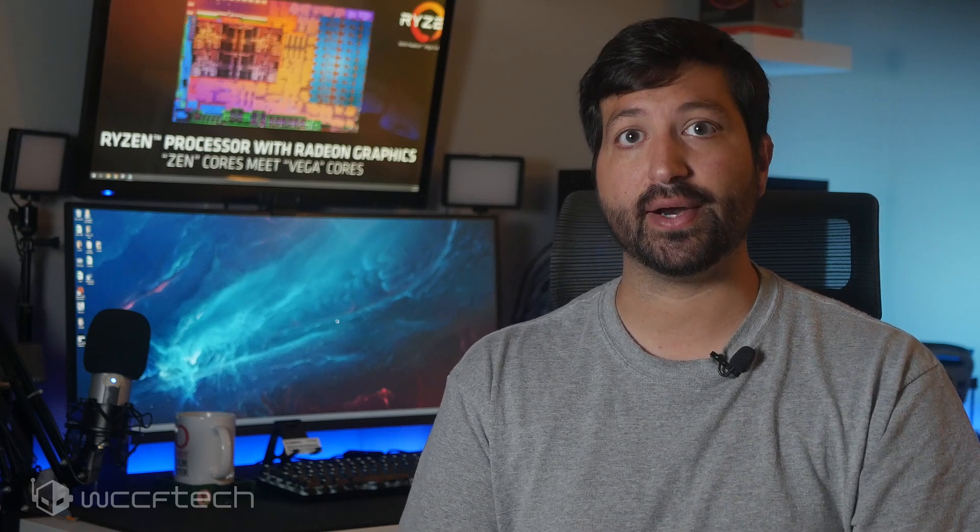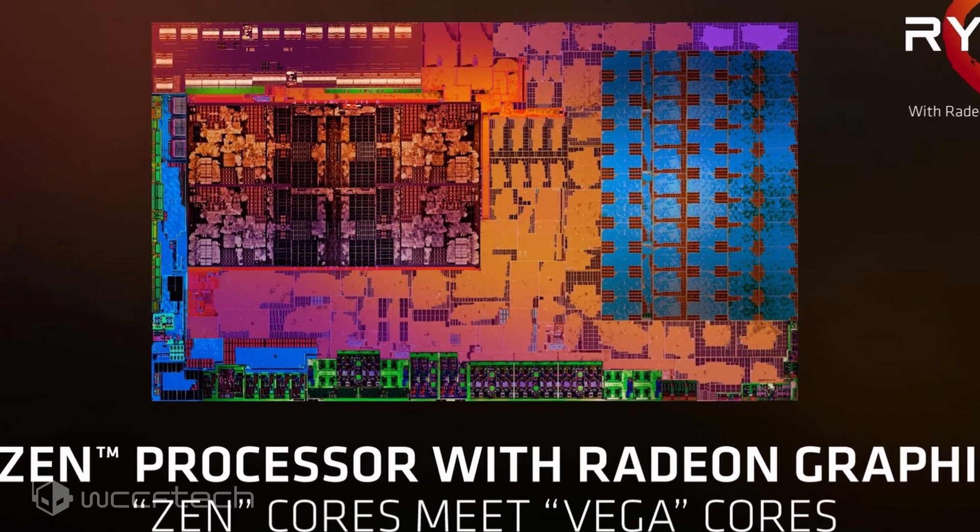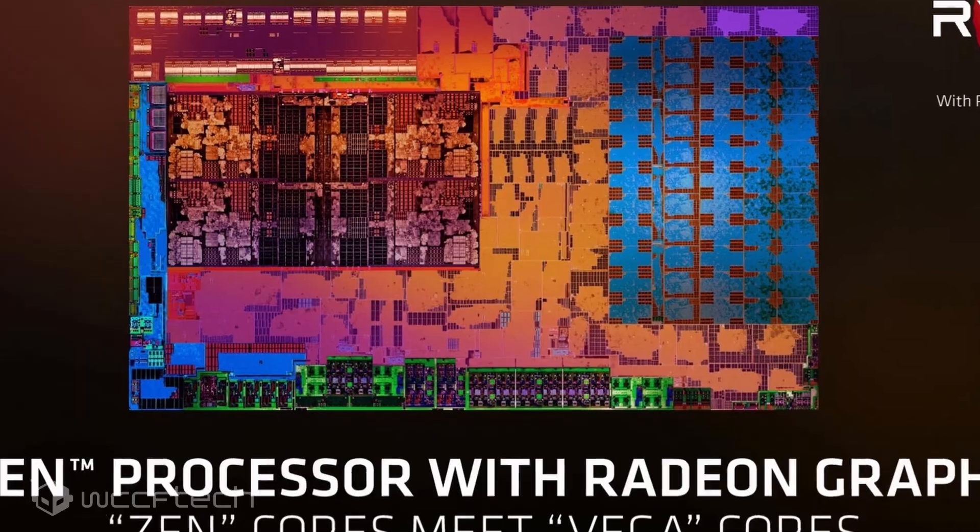AMD's Cezanne Ryzen 5000 series APU lineup is expected to hit the market by 2021, and we can hear announcements from CES 2021 with a launch planned around Computex of next year. For more on this and other news, follow the link in the description and make sure you're subscribed and hit the notification bell.